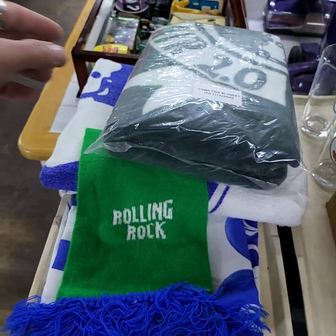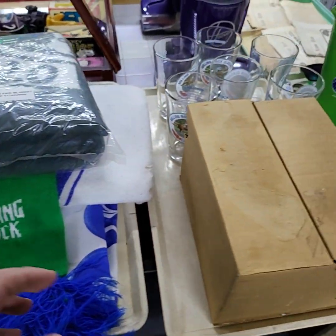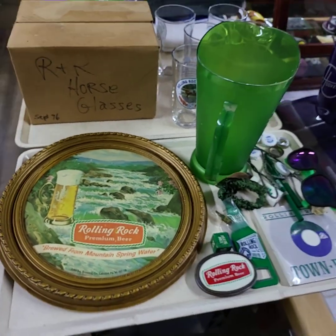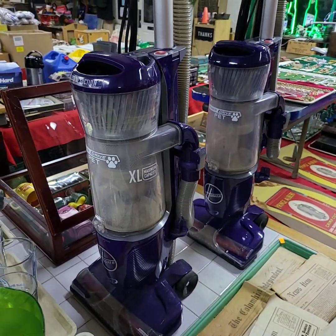Found a few more trays of Rolling Rock I missed earlier. Some fabric type stuff there, a set of glasses, and another miscellaneous tray full — lots of Rolling Rock stuff. Running choice of the Hoover pet dry vacuums.